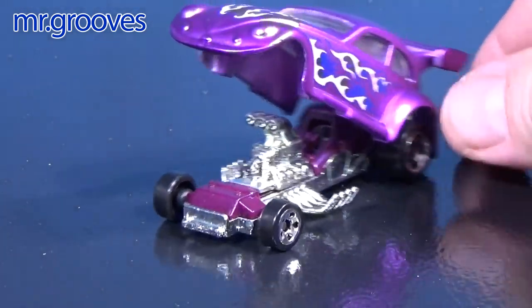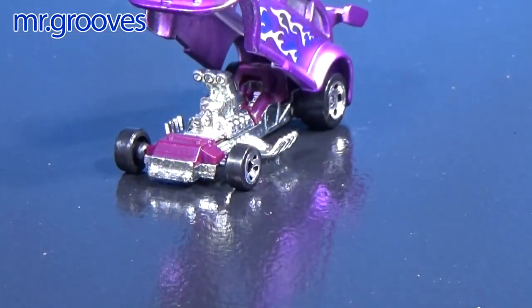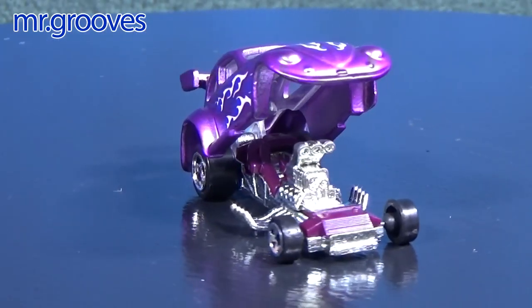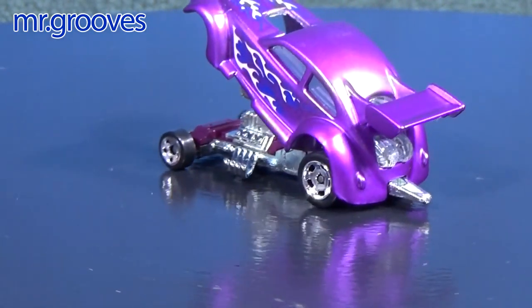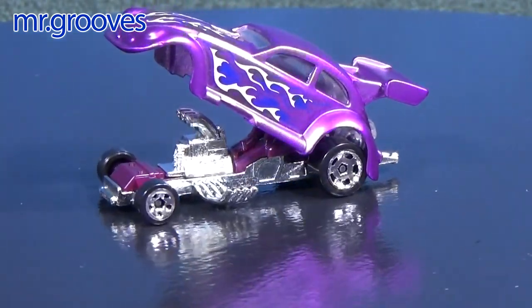Now we'll give it a spin on the turntable. It has a wheelie bar in the back.